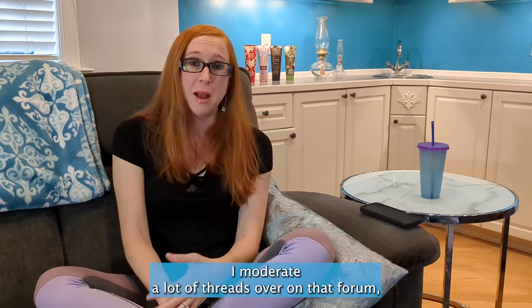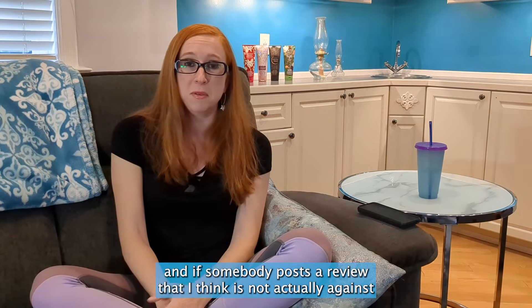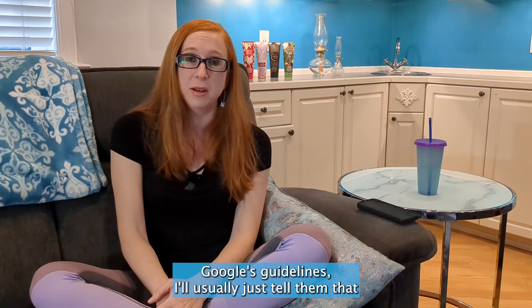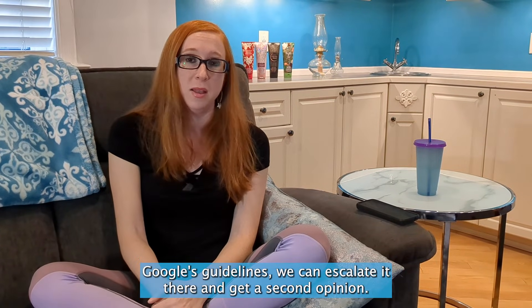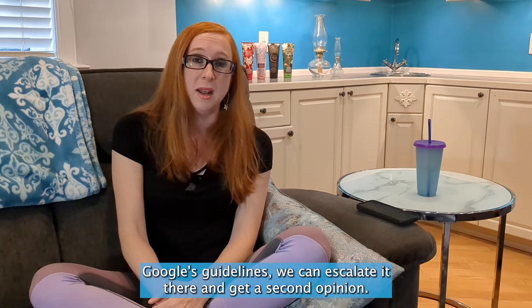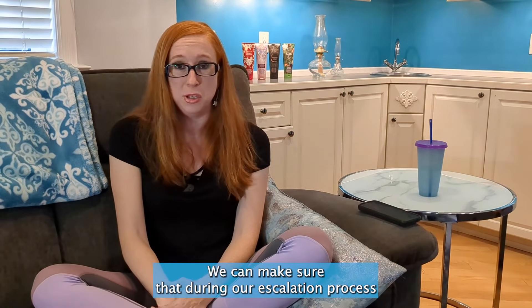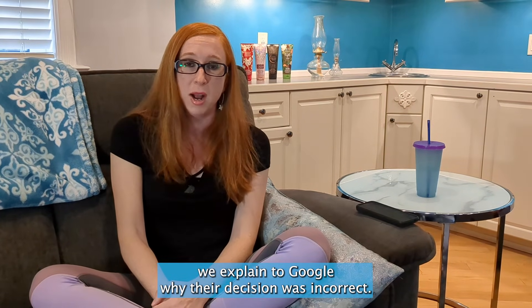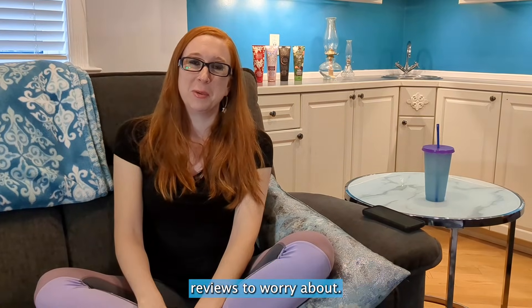I moderate a lot of threads on that forum. If somebody posts a review that I think is not actually against Google's guidelines, I'll usually just tell them that straight up so they have a better understanding. But if it is against Google's guidelines, we can escalate it there, get a second opinion, and make sure during the escalation process we explain to Google why their decision was incorrect. Hopefully the end result will be that your business will have fewer negative reviews to worry about.